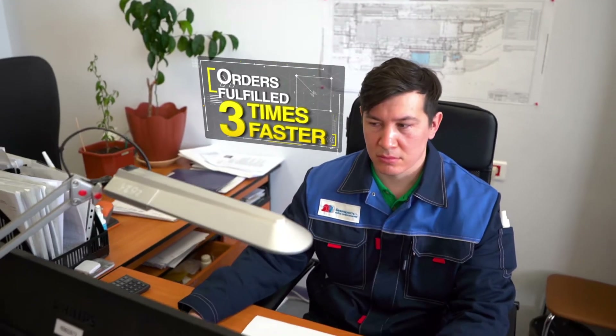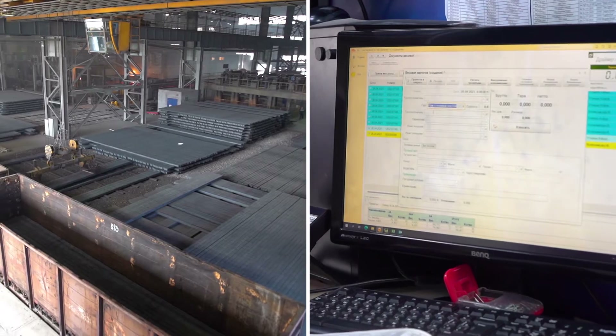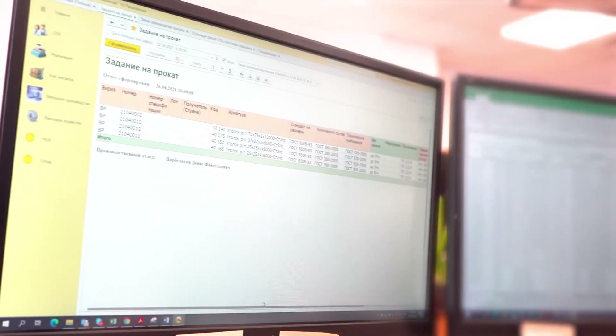Orders are fulfilled three times faster. The key production and warehouse processes have been optimized. All document processing tasks, including approval, assigning and review, are now performed electronically and in full compliance with approved regulations.